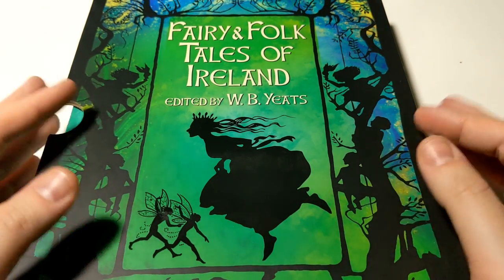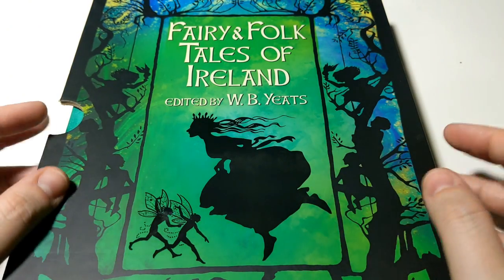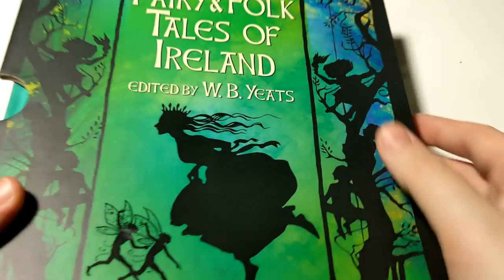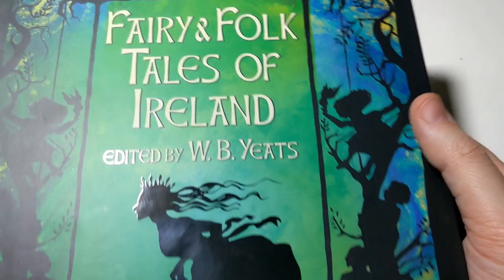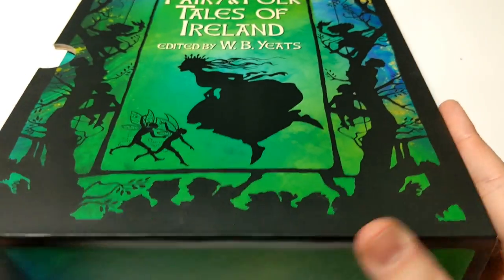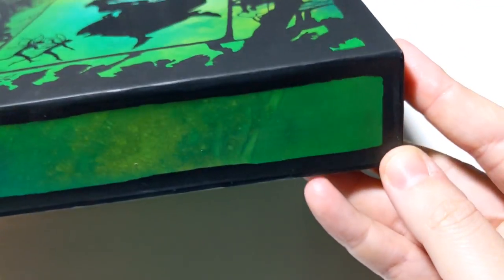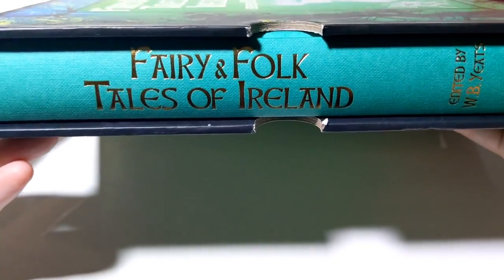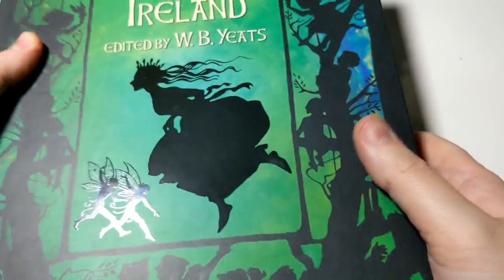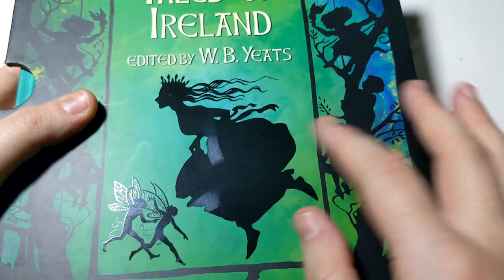Hello and welcome back to another book review. What I have for you here today is a beautiful slipcase edition of Fairy and Folk Tales of Ireland, edited by the one and only William Butler Yeats. The slipcase is quite sturdy and well constructed — it protects the book very nicely. Really well done. Decorated with a princess and two fairies.